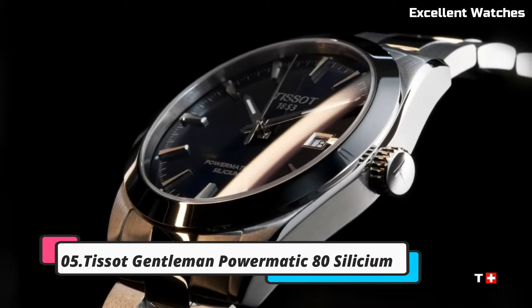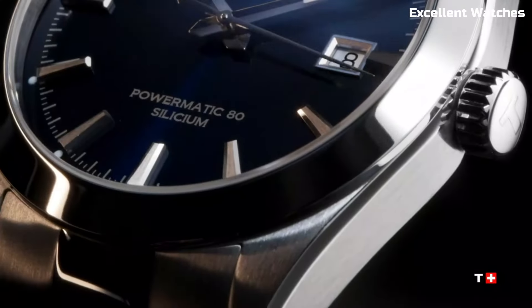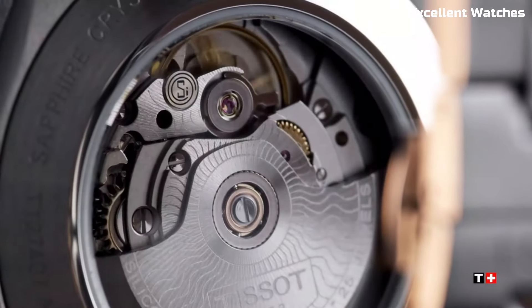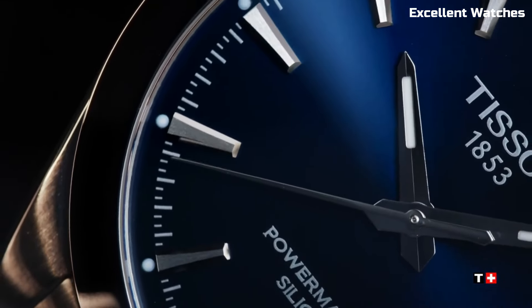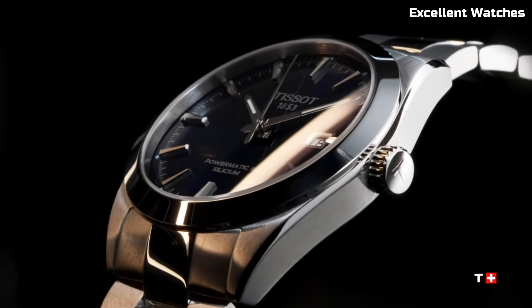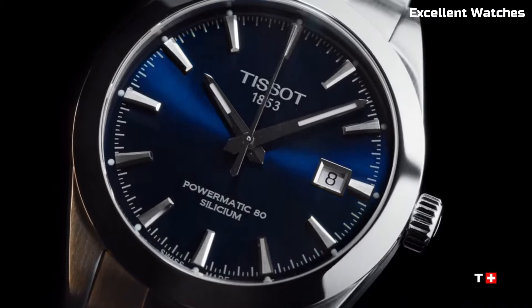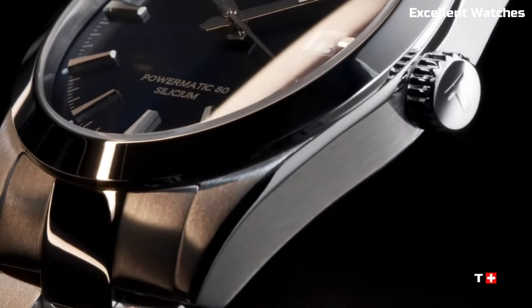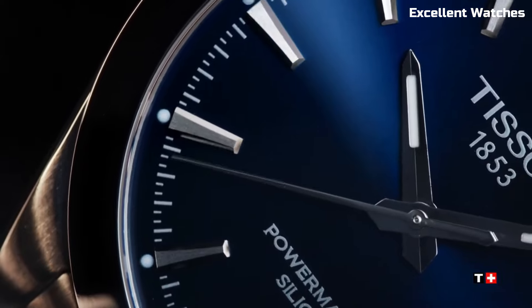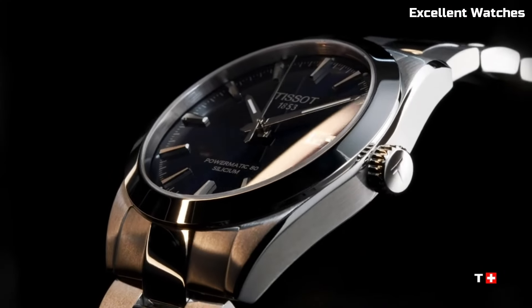Number 5: Tissot Gentleman Powermatic. The Tissot Gentleman Powermatic is the epitome of modern sophistication. Encased in stainless steel, it exudes timeless elegance and robustness. Its standout feature is the Powermatic movement, a Swiss automatic movement known for its precision and reliability. This watch combines functionality with style, featuring a date display and sleek, minimalist dial adorned with Roman numerals. The sapphire crystal protects against scratches while maintaining clarity. With various models to choose from, including leather straps and stainless steel bracelets, the Tissot Gentleman Powermatic caters to diverse tastes. It's a symbol of refined taste and precision for those who appreciate sophistication in their timepiece.